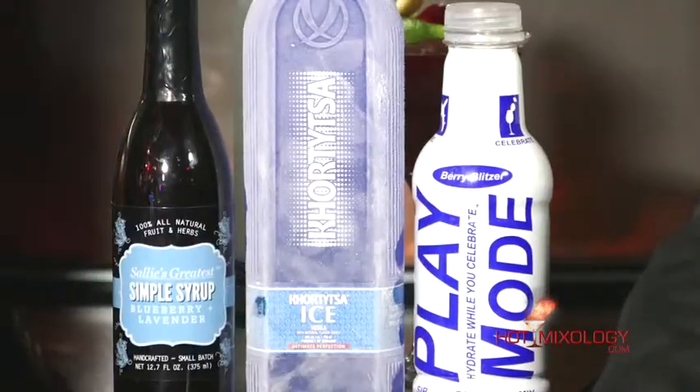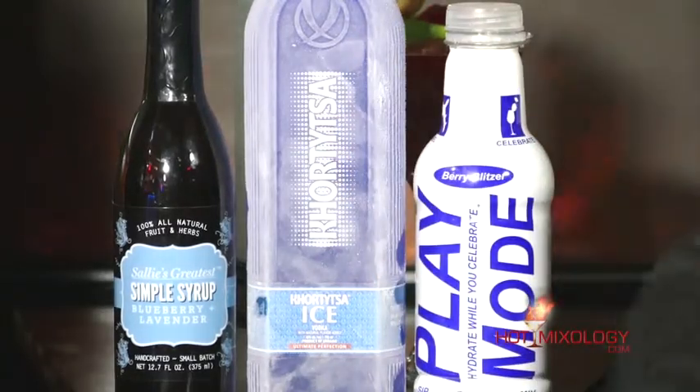Hot new brand right here on Hot Mixology. And if you're talking about Play Mode — 'hydrate while you celebrate' — you put it in your cocktail and it replenishes everything after a great night out. Play Mode does it right. And Sally's Greatest Simple Syrups with their four different flavors — we're using the blueberry lavender in this, which is great.